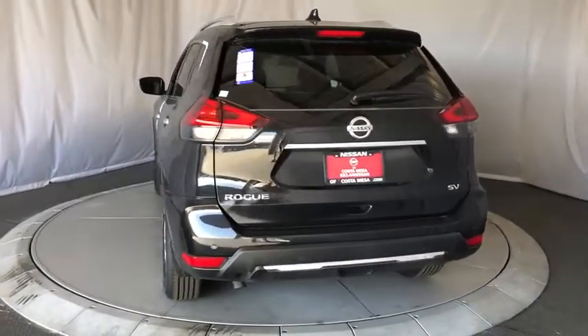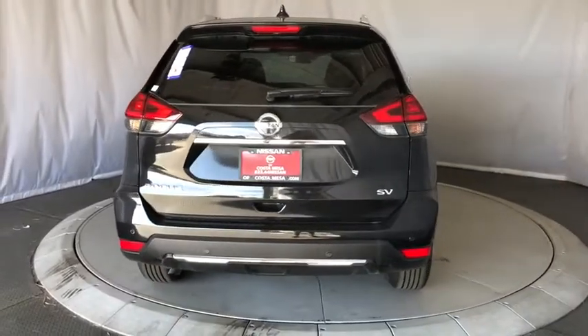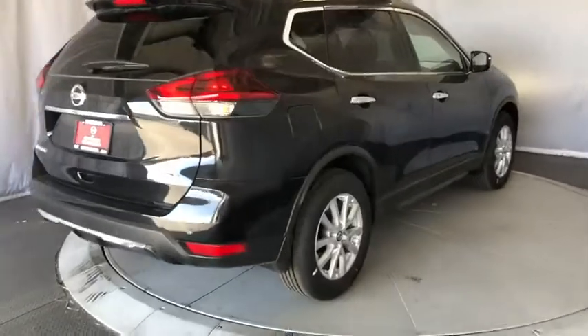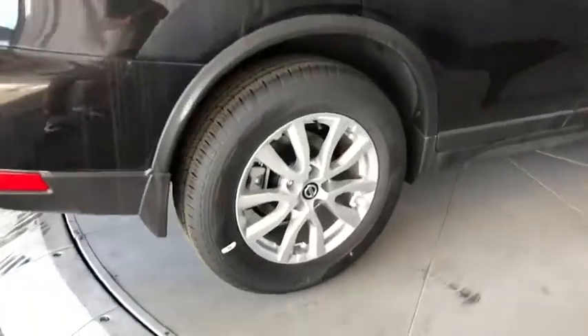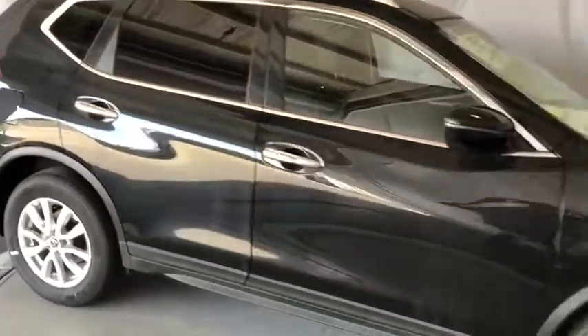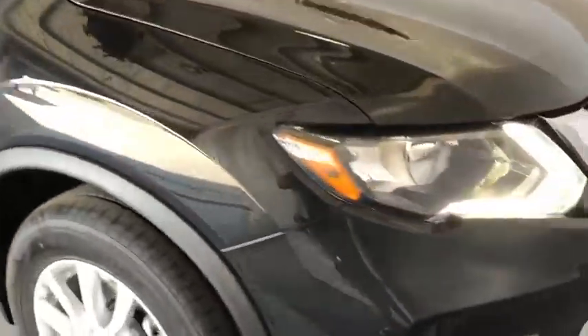Here are some of this vehicle's great options: backup camera, power liftgate, steering wheel audio controls, remote engine start, keyless entry, traction control, stability control, lane departure warning, anti-lock braking system, leather-wrapped steering wheel, Bluetooth.